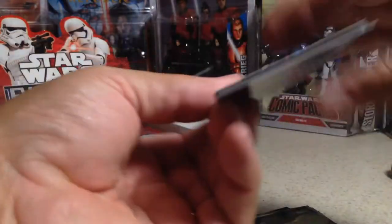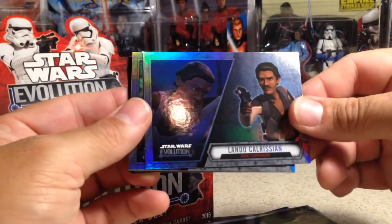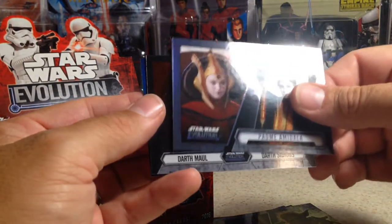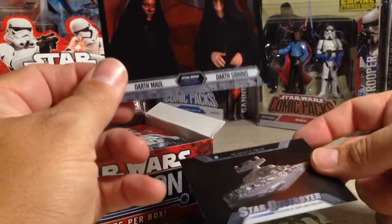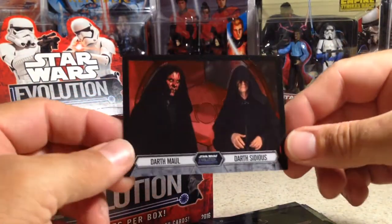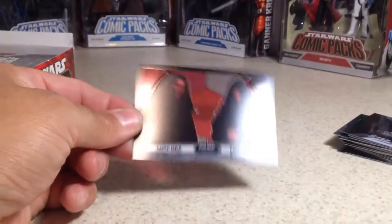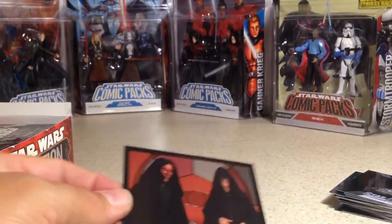Next pack. Lando Calrissian from Rebels, Leia Organa, Luke Skywalker, Yoda, Padme Amidala. Hey, that's an acetate card I do not have — Star Destroyer. And it's Darth Maul and Darth Sidious. That's a pretty cool one. I like these acetate cards.